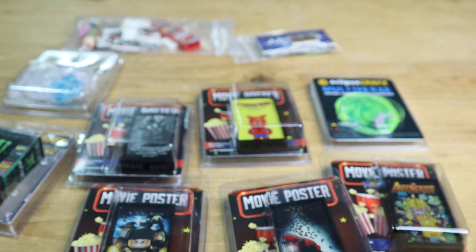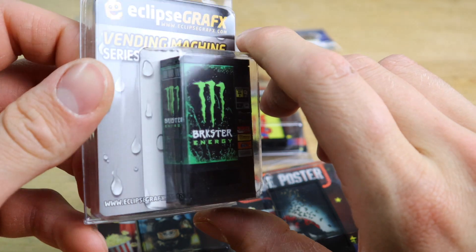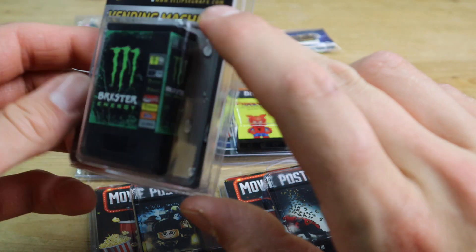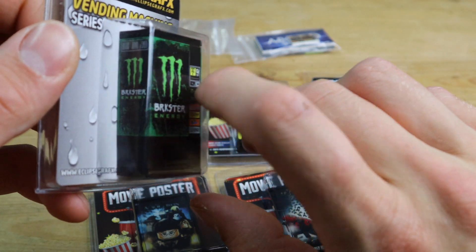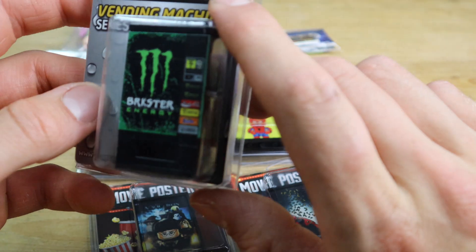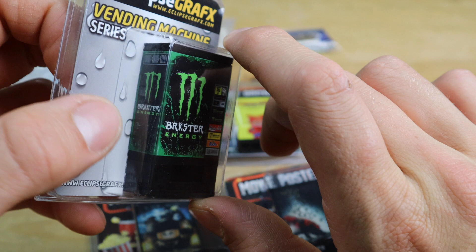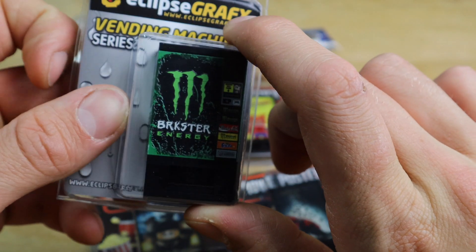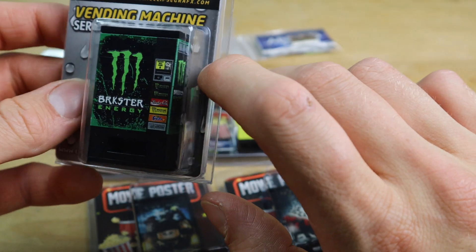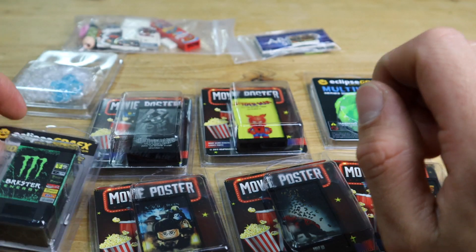Now for our next item, we have this Brickster Energy vending machine. Shout out to all Kyles who follow or subscribe to me — this is for you guys! I'm putting this in the city, in the skate park, where most of the Kyles will reside. I wanted a Coca-Cola one at first, but this Monster-style one really fits well with the skate park.